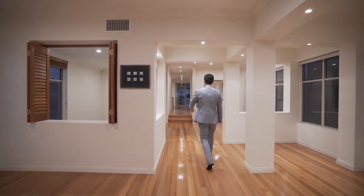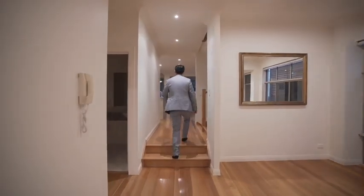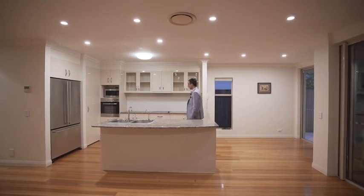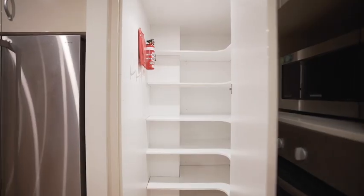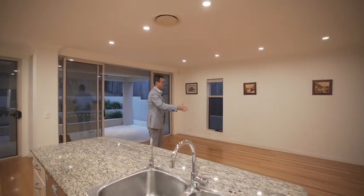This part of the house is the formal dining. Come with me, I'll show you the beautiful kitchen. We have a beautiful, practical kitchen with an island bench top, a big fridge space, and everything you need. Have a look at the pantry. We also have the casual dining and family space here.